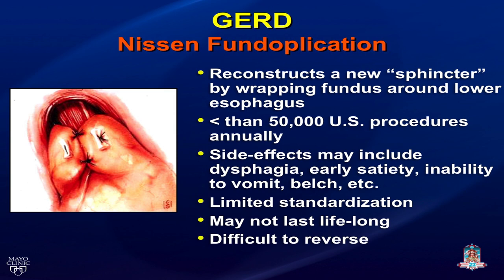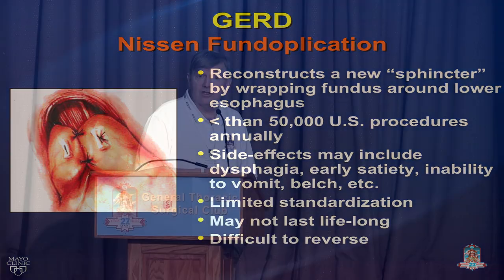With Nissen fundoplication you reconstruct a new sphincter by wrapping the fundus around the lower esophagus. There are fewer than 50,000 of these operations performed in the United States each year. Side effects may include dysphagia both short-term and longer-term, early satiety, inability to vomit and perhaps belch. A lot of my practice has become redo fundoplications — not a consulting day goes by at the Mayo Clinic without seeing one or two people whose fundoplication has failed.